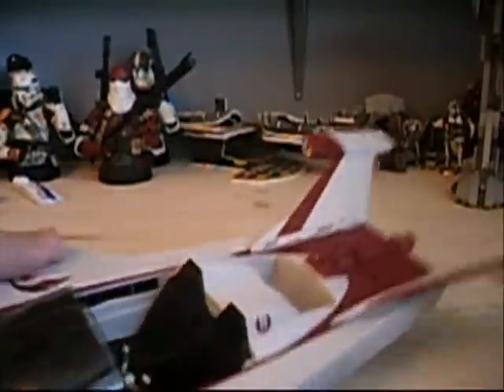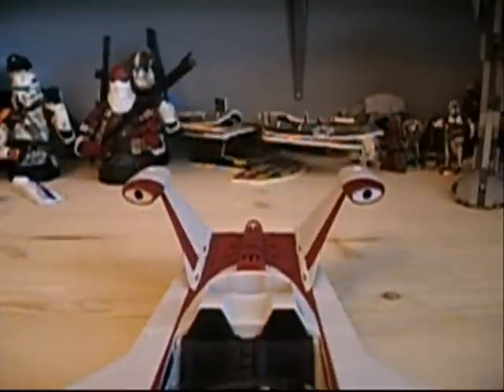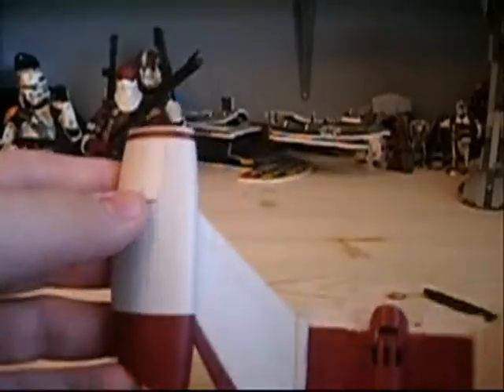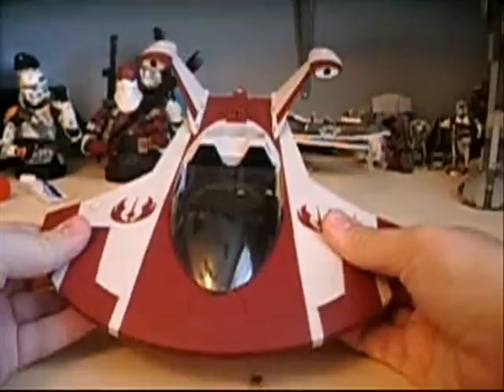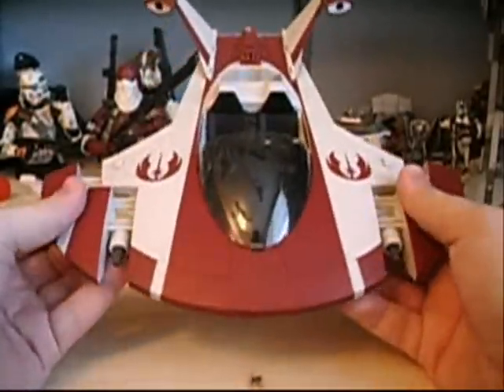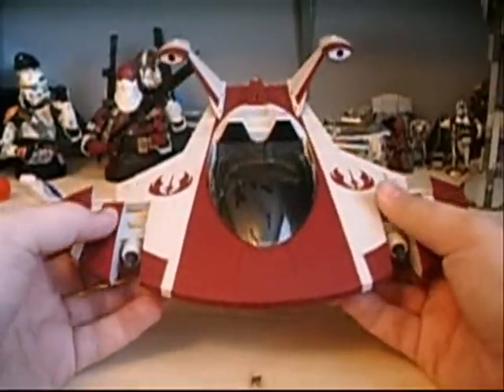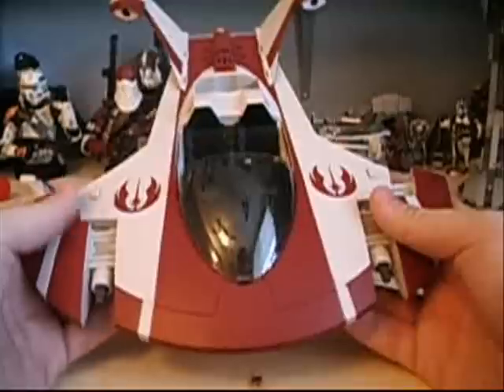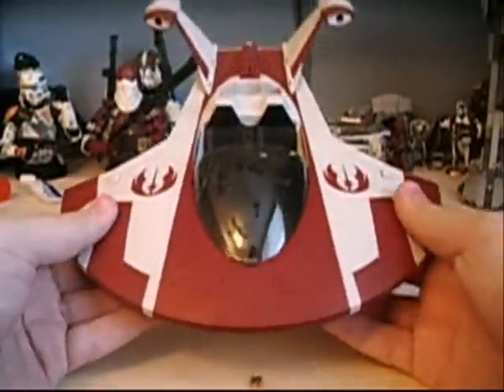Up on the fins there are two holes — those are actually rocket slots. I prefer to not have the rockets in there since it looks better without them, but you can insert them. Up top there are buttons you use to launch those missiles. The whole fins also slide in and out and have two more rockets inside with their own launch buttons on the side — pretty cool feature.